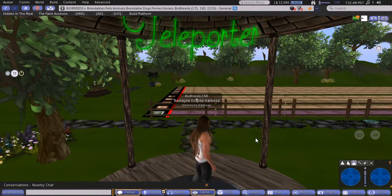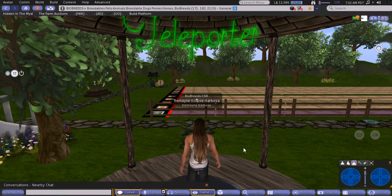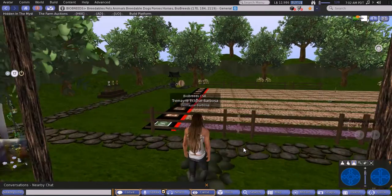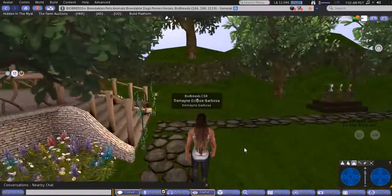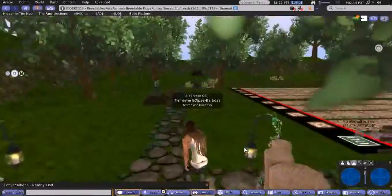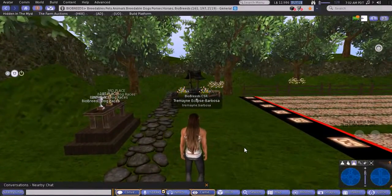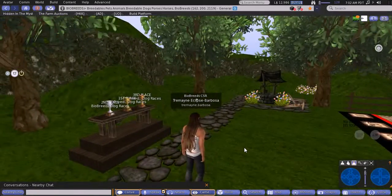So here we are at the dog racetrack. If you take the teleporter you land just here, and if you take the landmark you end up in this lovely little gazebo which is hiding up here. Either way you come down onto this track. This is the start line of the racetrack and you'll see examples of trophies that you can win.